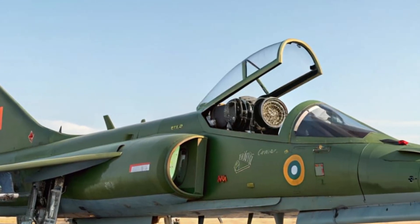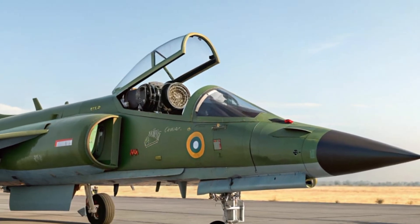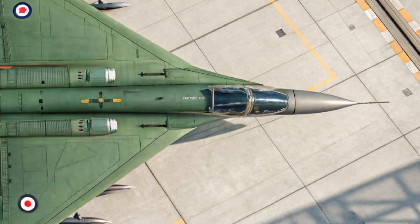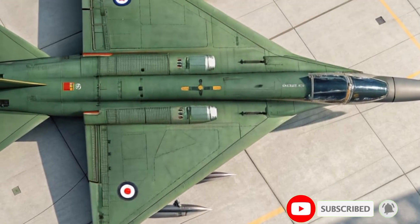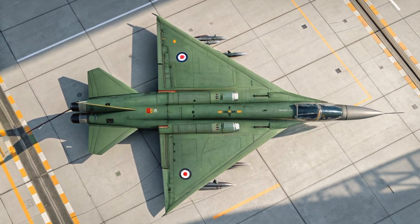What do you think about the new Tejas MK2? Can it become one of the leading fighters in Asia? Share your thoughts in the comments below. If you enjoyed this video, please like, subscribe, and hit the bell icon for more updates on the world's most advanced aircraft and defense technology. Thanks for watching, and I'll see you in the next one.